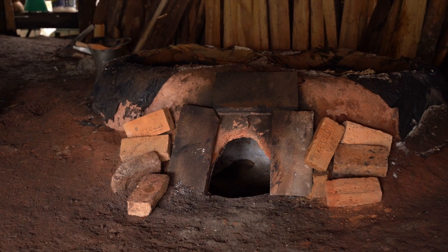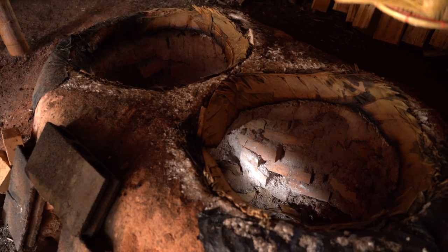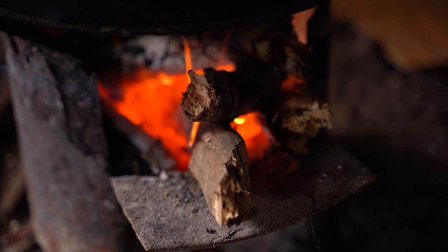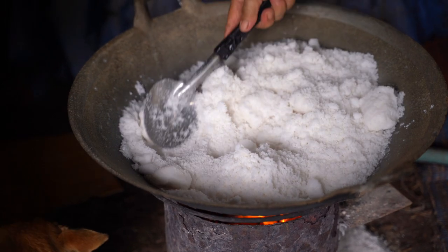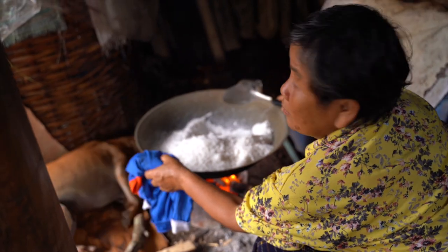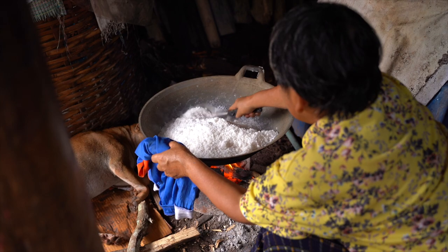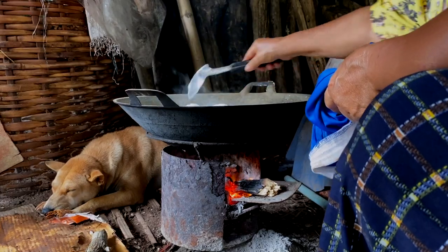We weren't fortunate enough to see the actual extraction process where they make the salt from the water, because the time we went was Buddhist Lent so they weren't doing it. But we did get to see a lovely lady called Pi Bonmi roasting salt in massive large pans over open fires to make salt body scrub. Watching her in action was an incredible experience — she's there roasting salt over an open fire in big cast iron pans while her two dogs sat huddled up trying to keep warm.